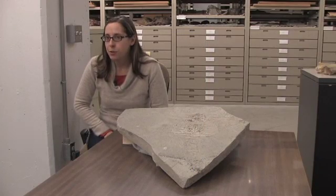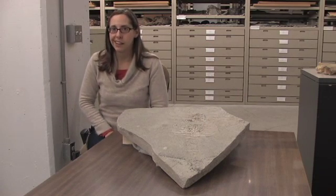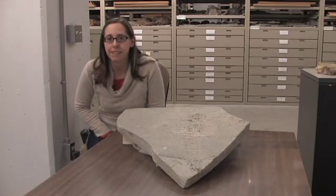All of the quarries for the Kokomo limestone have been flooded for over 30 years, so I really didn't think that we would be getting any more specimens out of those quarries.